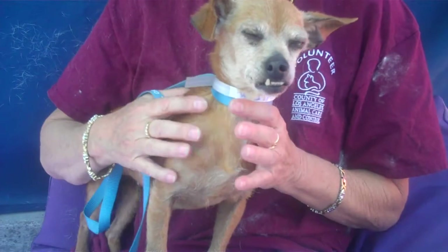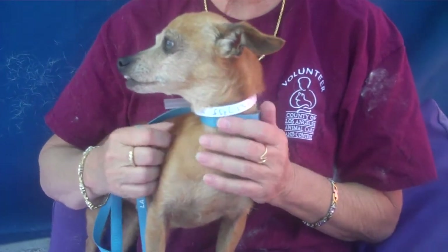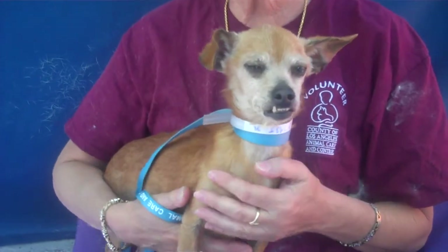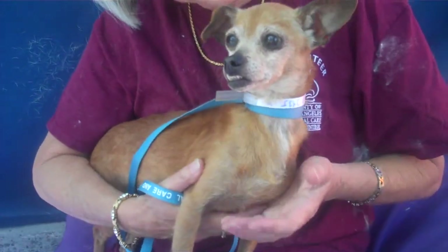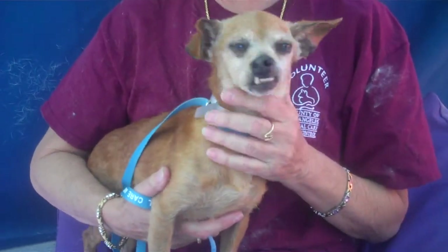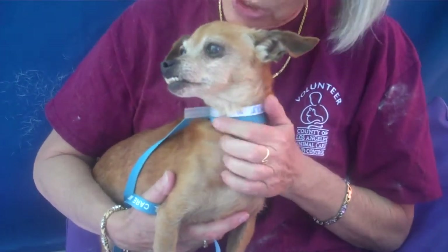I think she had kennel cough, but she seems to be doing better. She sleeps a lot and she's kind of quiet. But when you take her out to go potty, I know that she is potty trained.